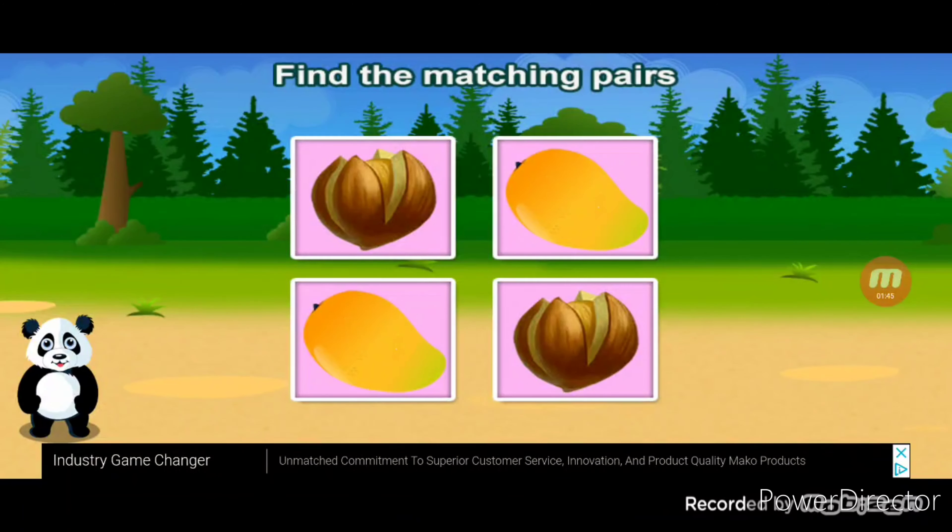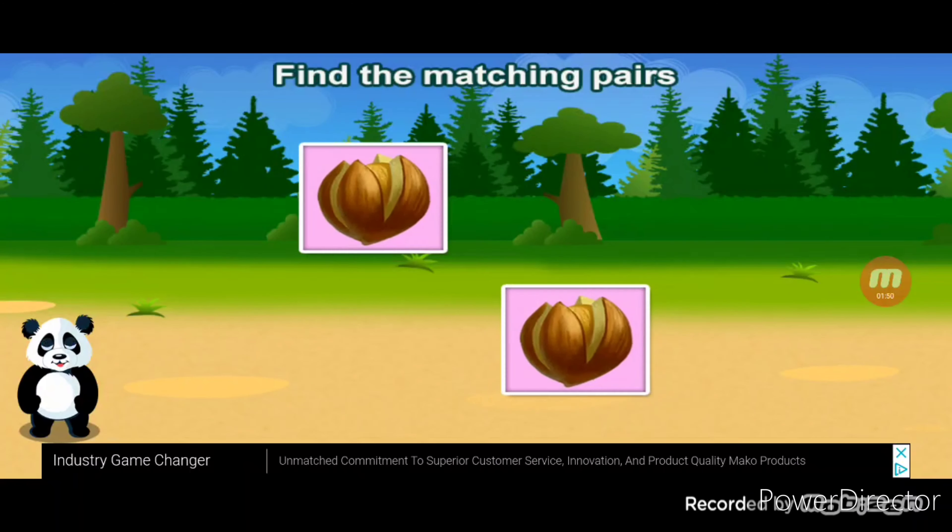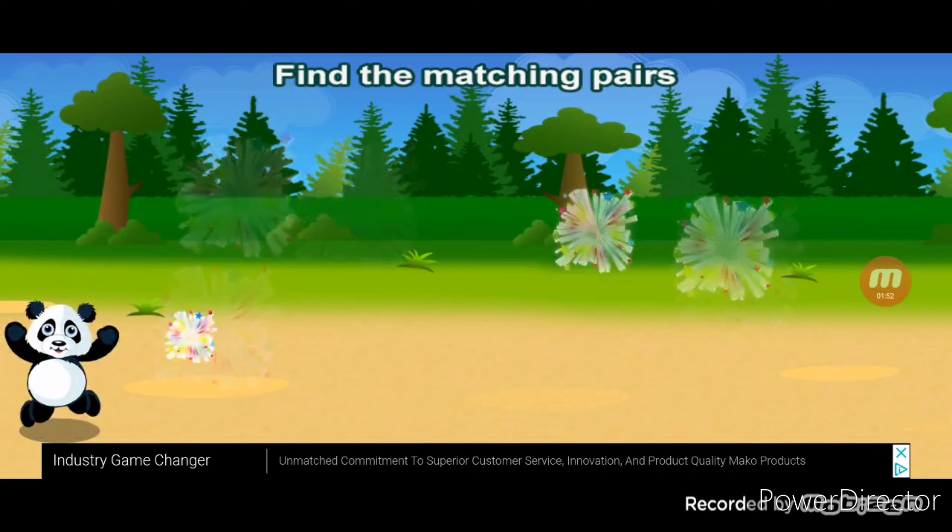Find the matching pairs. Mango, mango. Nut, nut. Terrific.